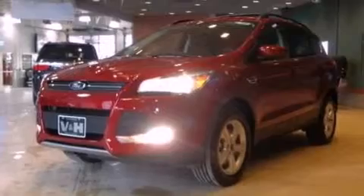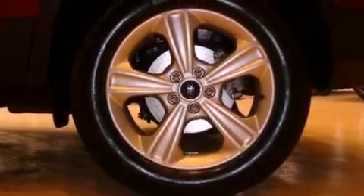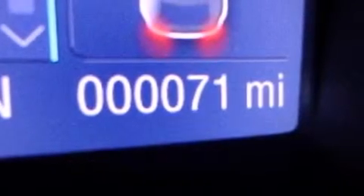Air conditioning, a folding second row, cruise control, a six-speaker audio system, a four-wheel independent suspension, a security system, privacy glass, dusk-sensing headlights, full power accessories, and a rear spoiler.